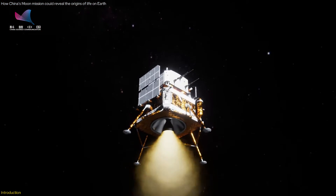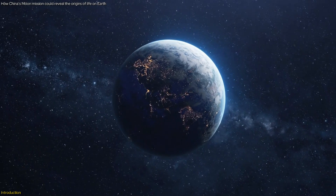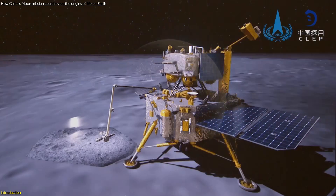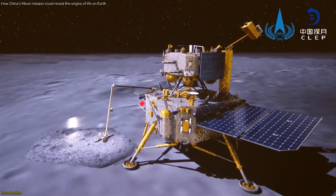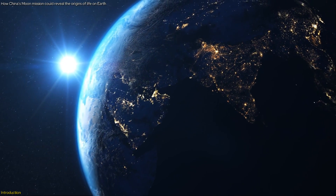China's Chang'e mission has landed on the moon's South Pole-Aitken Basin, aiming to unlock secrets from the dawn of life on Earth. This historic mission is collecting ancient lunar materials that could contain clues about early Earth's conditions and the origins of life.